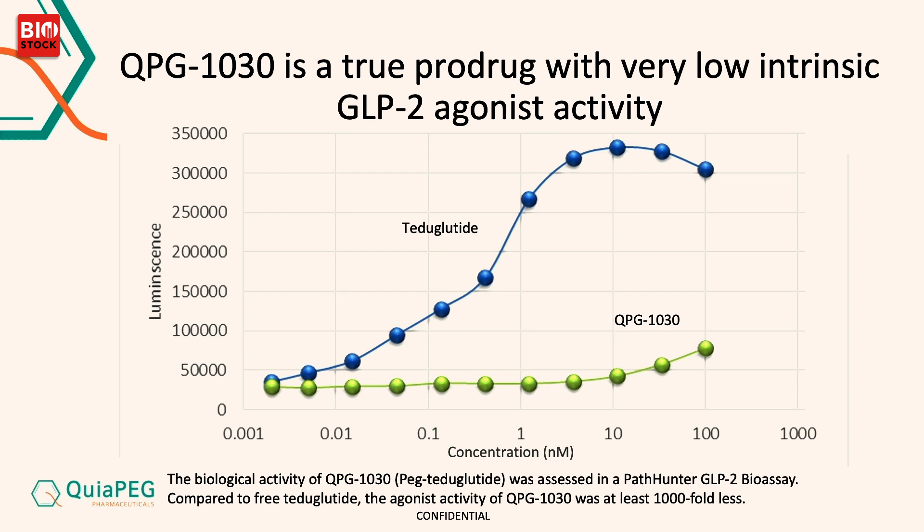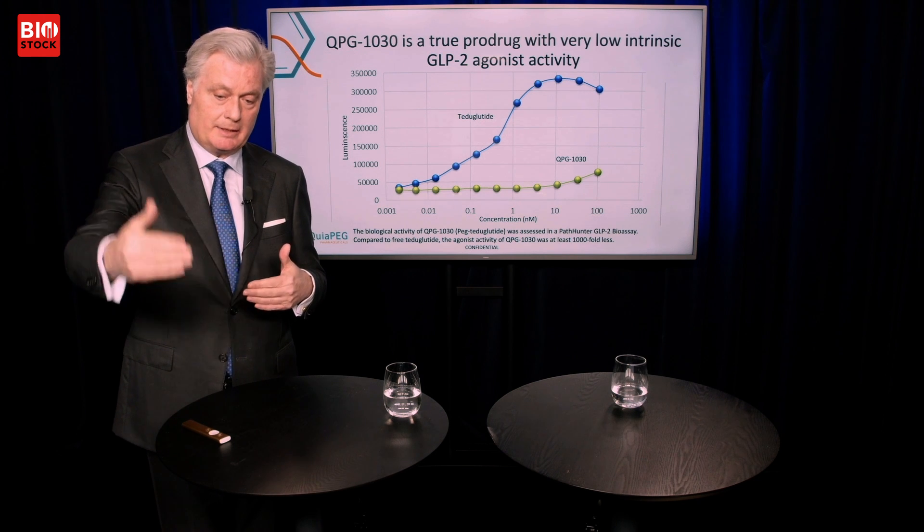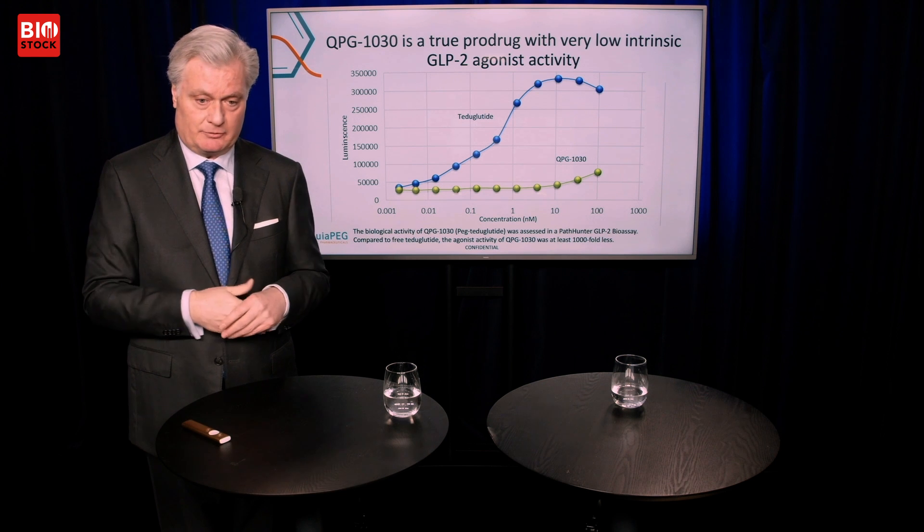Here are some data. QPG1030 is truly a pro-drug. When you have a PEG, a Unicleaver, and a drug connected as one unit, it's biologically inactive in the bloodstream — that's a pro-drug. It doesn't release anything or do anything to the body. But then slowly, gradually, and in a controlled way, pH will cleave systematically and release the drug.